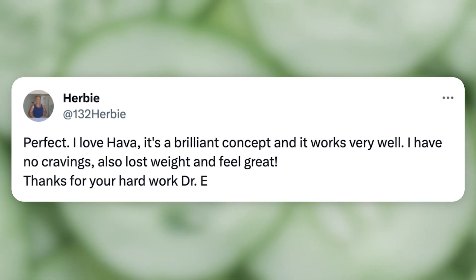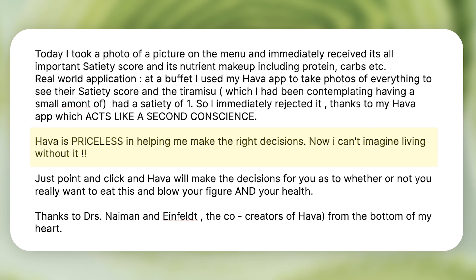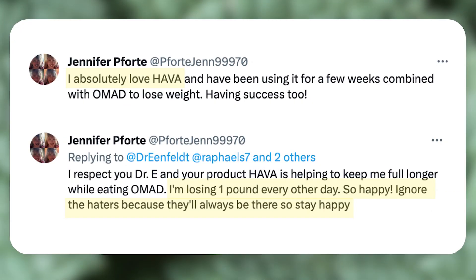We've had lots of feedback from our early users: 'I love HAWA — it's brilliant. I have no cravings.' 'HAWA is priceless. I can't imagine living without it.' 'I absolutely love HAWA. So happy.' And happy customers make me happy too.